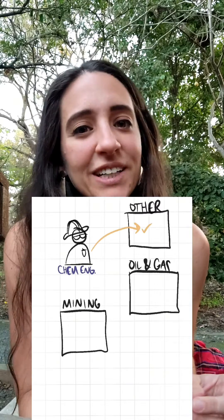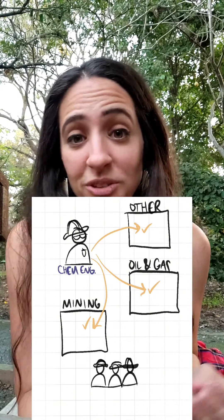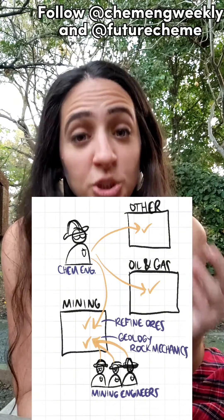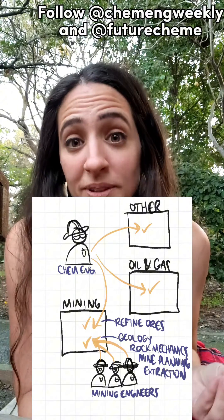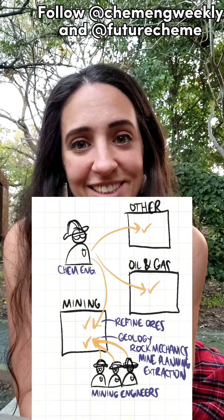While chemical engineers can find work in parts of the mining industry, particularly in unit processes to refine and extract ores, they won't replace a mining engineer doing what they've been trained to do with their deeper knowledge of geology, rock mechanics, and mine planning and extraction processes.